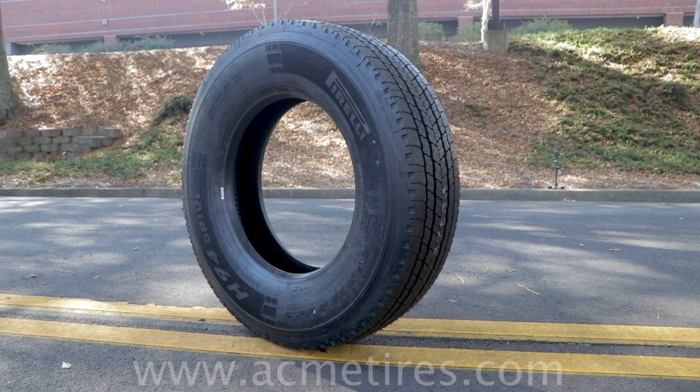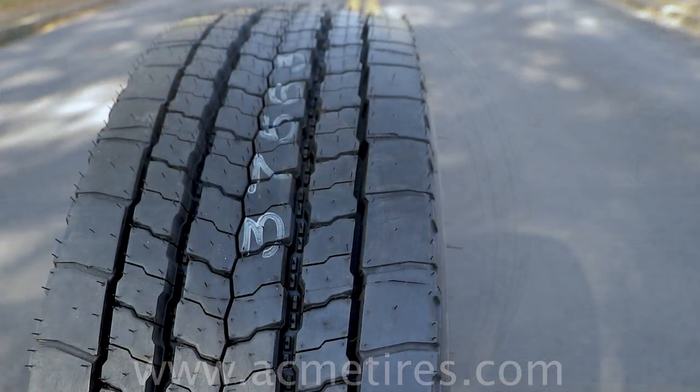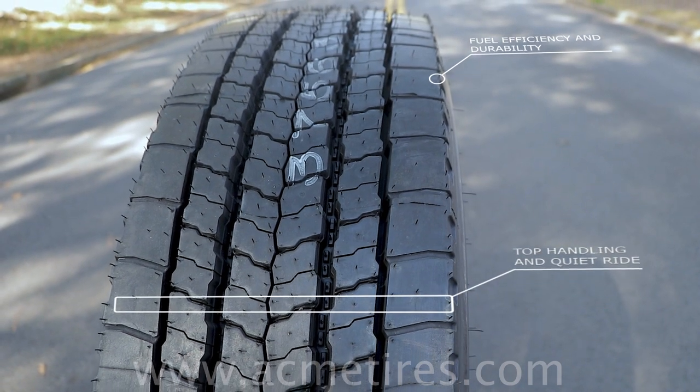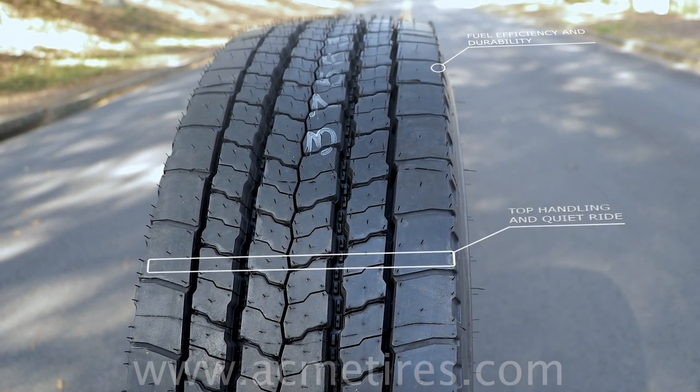Acme Truck Tires is happy to review a revolutionary product, the Pirelli H94 drive tire. It delivers ideal performance and balance between long tread life and ensures excellent grip and traction throughout the life of the tire, even in the most extreme weather conditions.